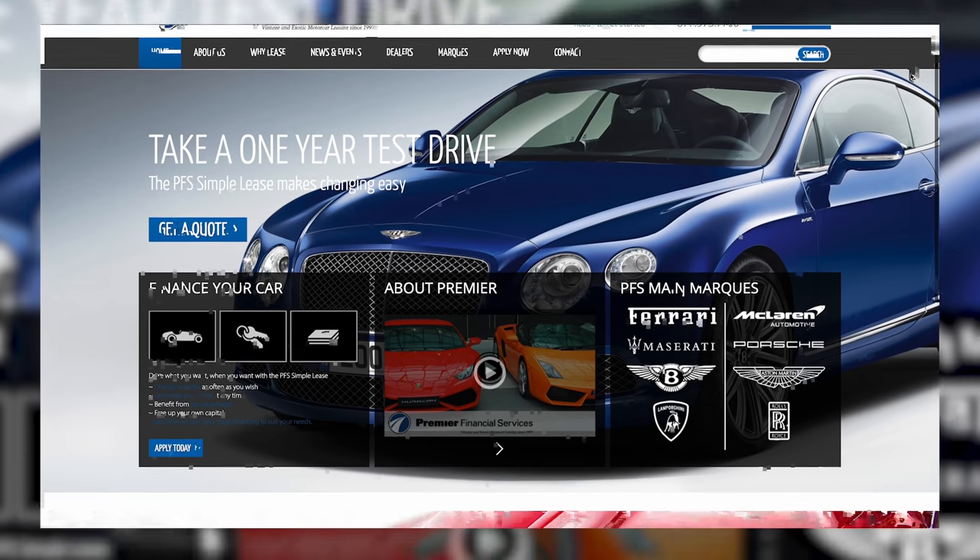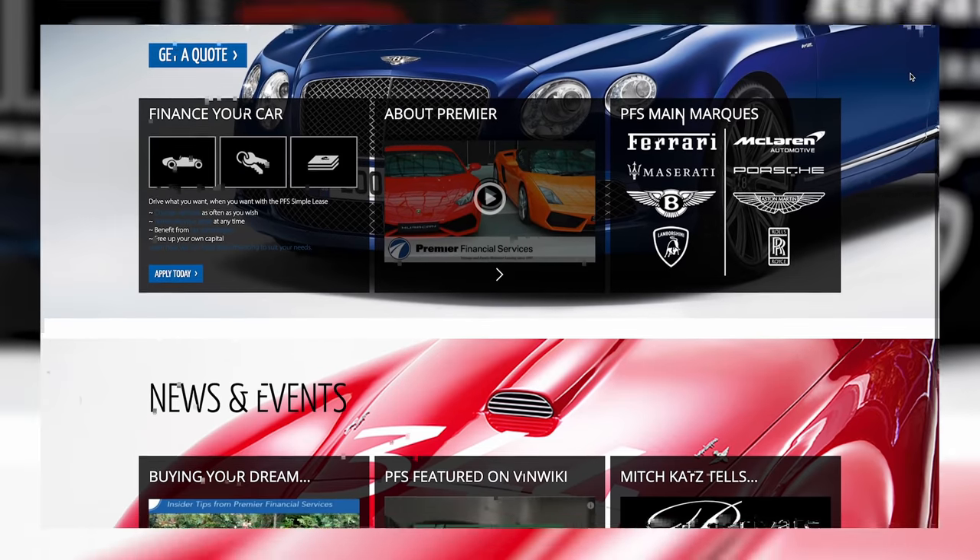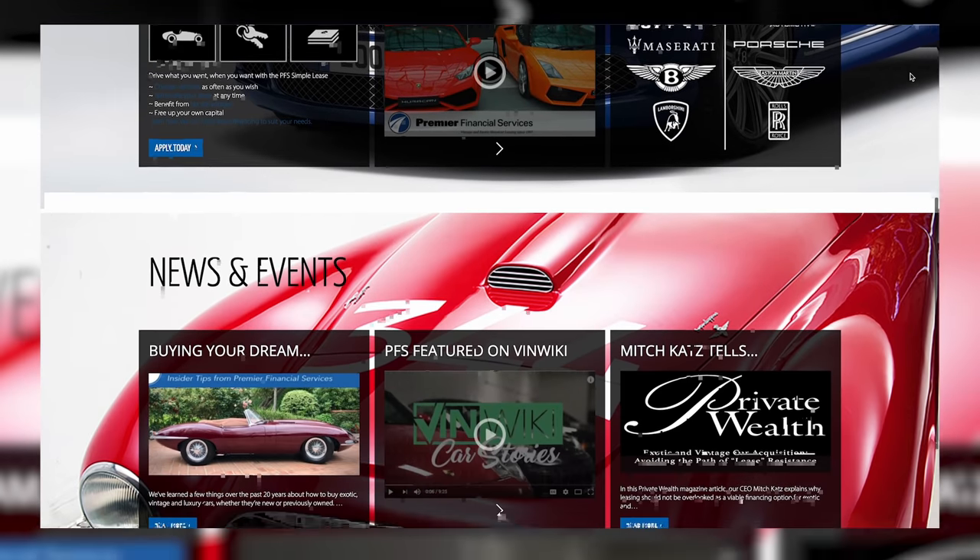We are living in some strange economic times and Premier is here to help you use those circumstances to buy your dream car. They have a simple lease program that makes it easier than ever to buy your dream car, and they do financing for vintage and exotic cars. I've used them in the past and absolutely love Mitch and his team over there. Be sure to contact them before you go shopping to get pre-approved and understand your buying power, so you can go to dealers or private sellers and make a very qualified — but perhaps a little insulting — offer.